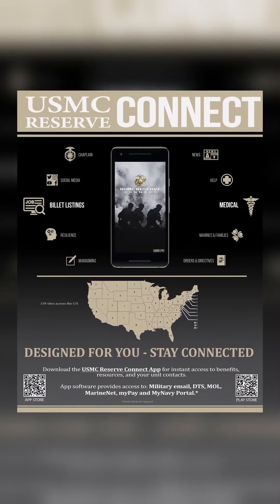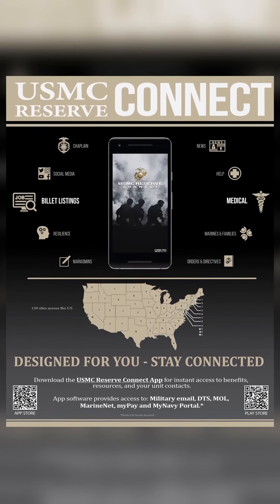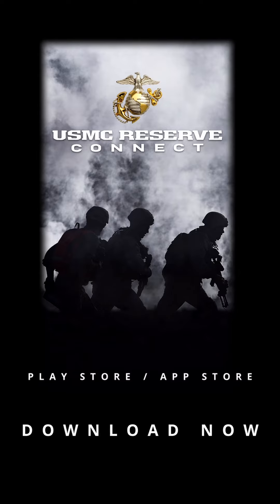Currently, USMC Reserve Connect is the only app that is specifically tailored to the unique needs and interests of USMC reservists. The app is currently available in the Apple App Store and Google Play Store at no cost to service members and their families. What are you waiting for? Download USMC Reserve Connect now. See you guys next time.